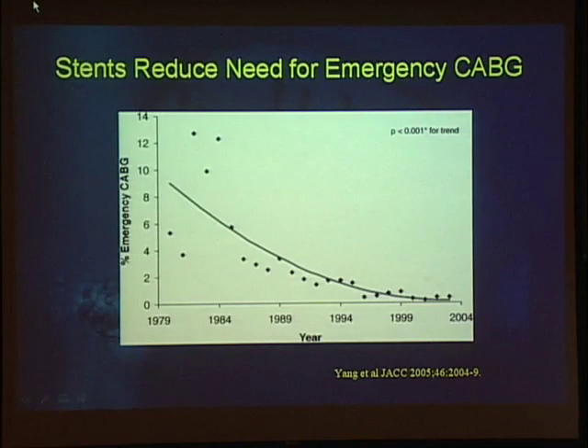Stents also reduced the need for emergency bypass surgery. In the early days of coronary interventions, no intervention was performed unless you had an operating room on standby, because up to 8 to 10 percent of patients required emergency bypass. With the advent of stents, the numbers reduced dramatically. Now the incidence of emergency CABG out of our cath lab is significantly less than 1 percent.